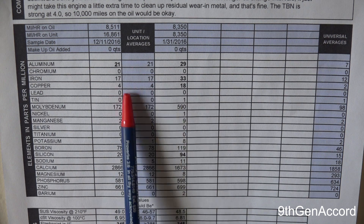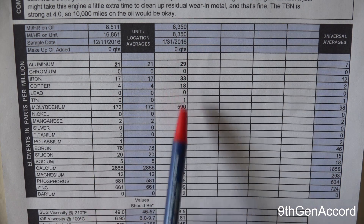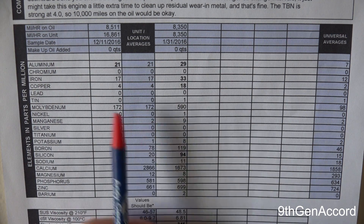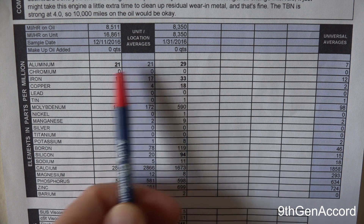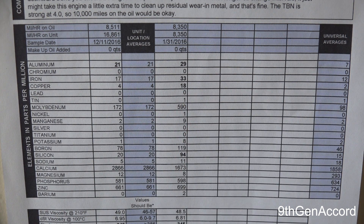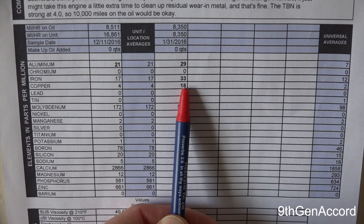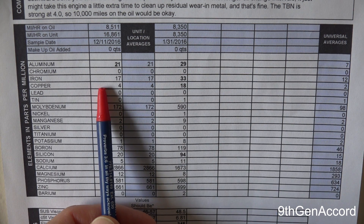Copper went from 18 to 4. A lot of people may not understand where some of these wear metals come from. Aluminum usually comes from pistons. Iron you can get from piston rings. So as long as these numbers are going down, we're in good shape. Copper — there's a lot of copper in some of the gaskets they use in modern engines. So as that leaches out into the oil, that number will be high, but as we're seeing, it's continuing to come down.